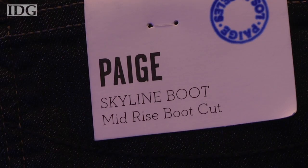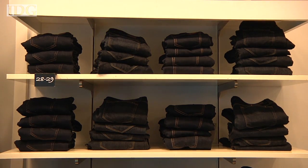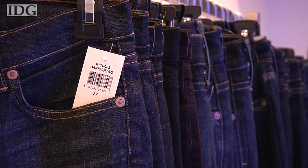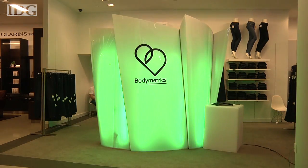No matter the size or cut, shoppers in Silicon Valley now have a high-tech way to find the perfect fitting pair of jeans. The BodyMetric scanner couples Xbox gaming technology with fashion advice.